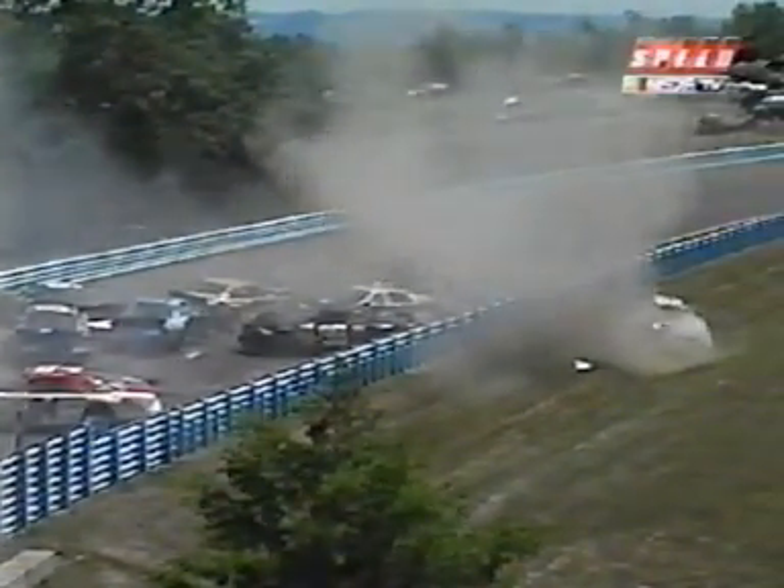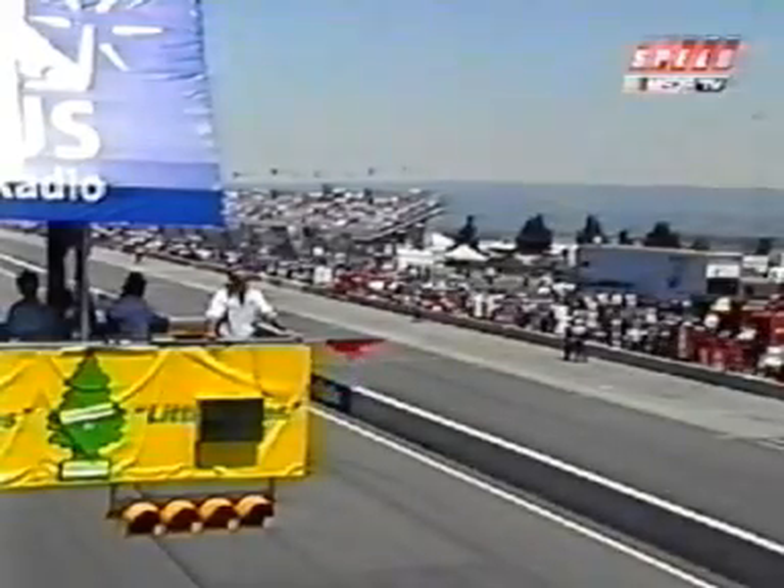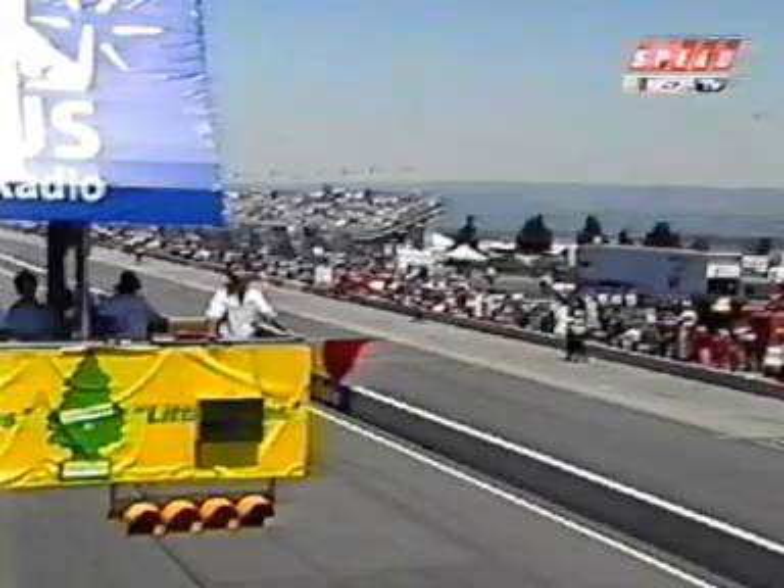Look at this — this is full speed right here. Here it comes right there. That was the 21 car, Troy Williams. You know, these guys have spotters here, but this place is so big it's hard for the spotters to sometimes see the entire racetrack.